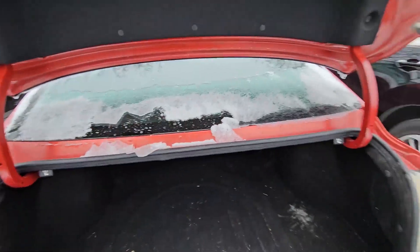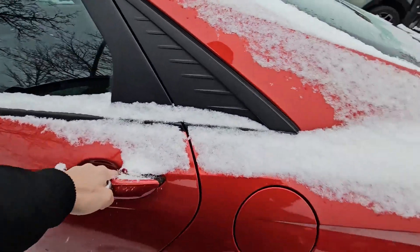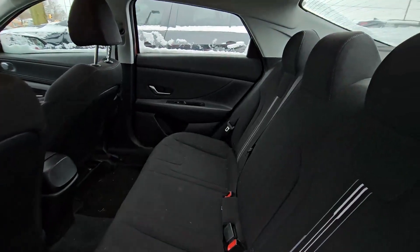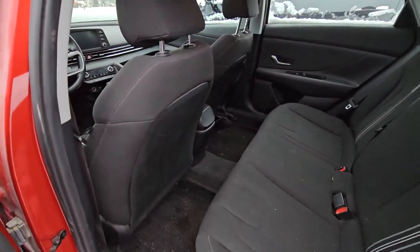Let me show you the back seats. As you can see, very nice, big, and spacious interior. The leg room is the biggest among the competitors.